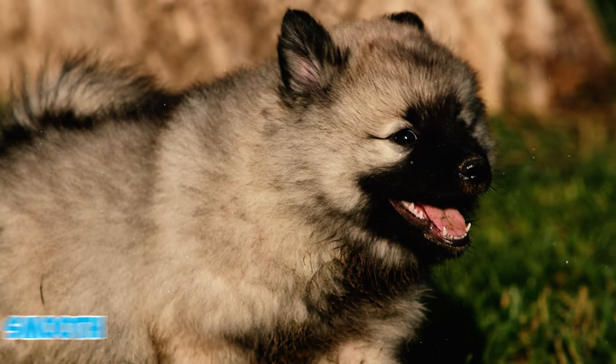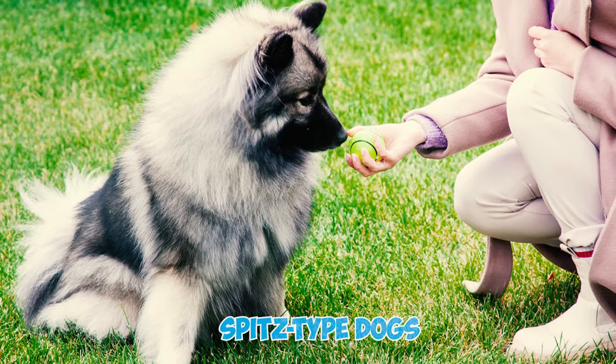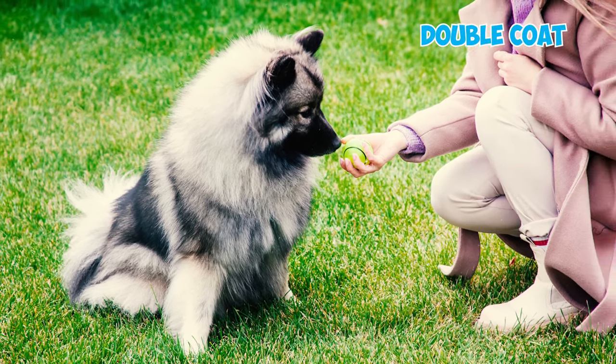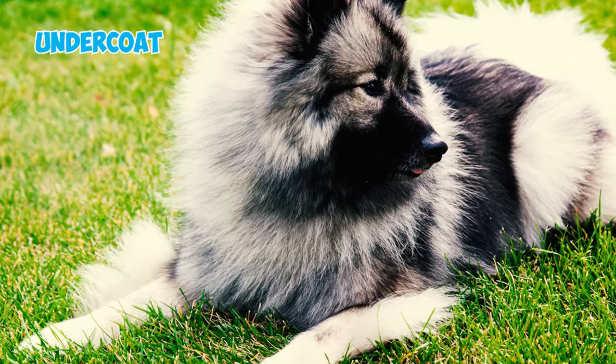Their movement is smooth and brisk, characterized by a straight and well-defined stride. Number nine: similar to many spitz-type dogs, the Keeshond boasts a dense double coat featuring a thick ruff of fur around the neck. The body should be generously covered with long, straight, coarse hair that stands out from a plush, downy undercoat.